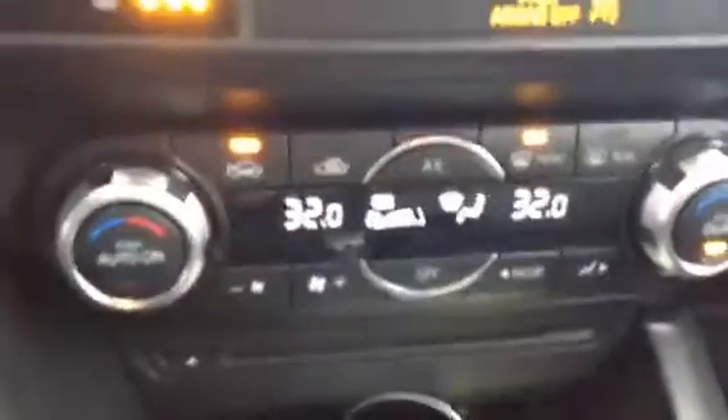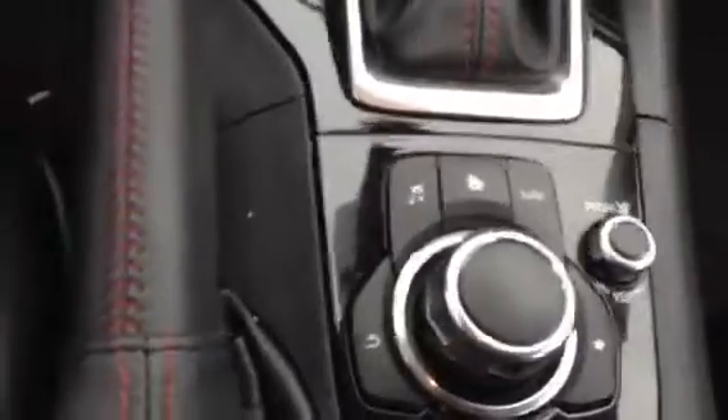We got the paddle shifters on the back of the steering wheel, so you can drive this thing like a race car. Heated seats, dual zone climate control — it's even got a CD player. Got that sport mode, automatic transmission, and an HMI commander switch which is going to help you navigate through the touch screen.